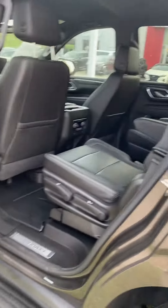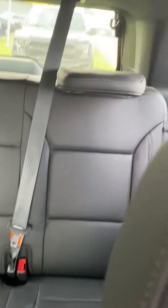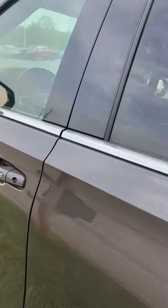Any questions about the vehicle's features? Captain's seats in the second row, got the all-weather mat. We are open until 7 a day if you'd like to come check it out.